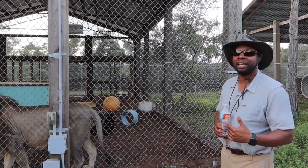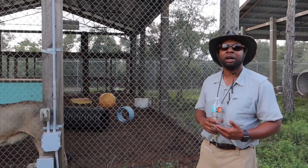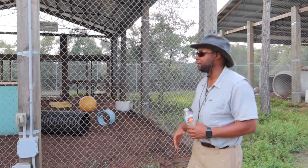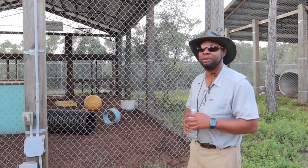Dark manes demonstrate that a lion is older, that they have been around longer, and that they are more fit. So it is fully possible to have a lion with a dark mane who would be preferred by the females.